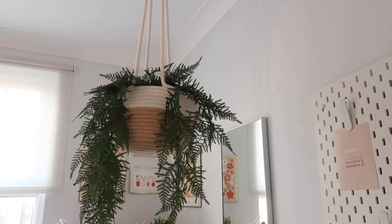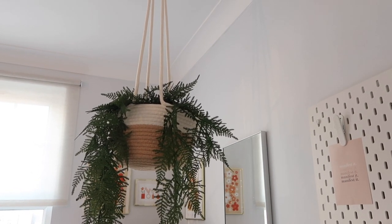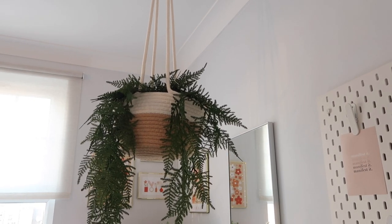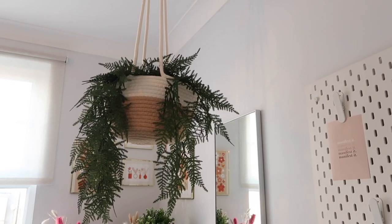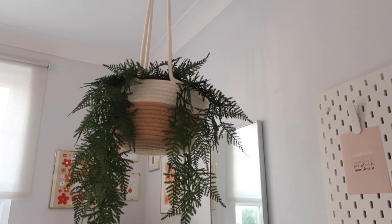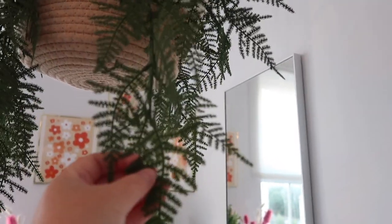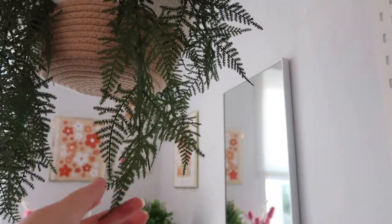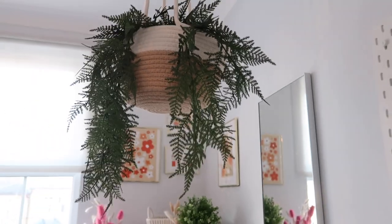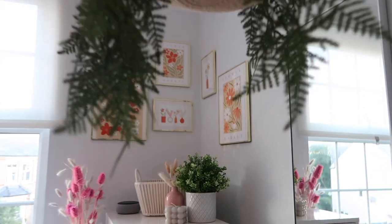Next to the pegboard is the first hanging plant in my room. The basket is from Amazon and the plant is from M&S. This basket is different to the other two in my room, but I really love it. It is quite big so I struggled to find a plant that filled it out enough. The plant is really good quality - it was about £20, quite expensive, but it was the best one I found for the basket.